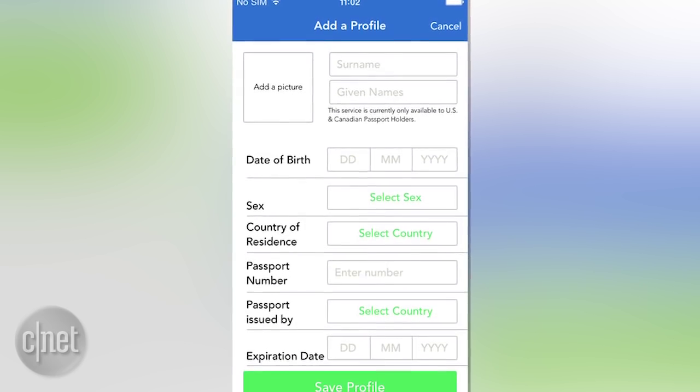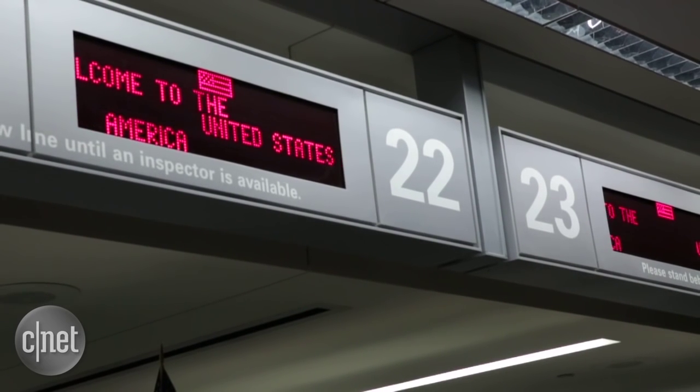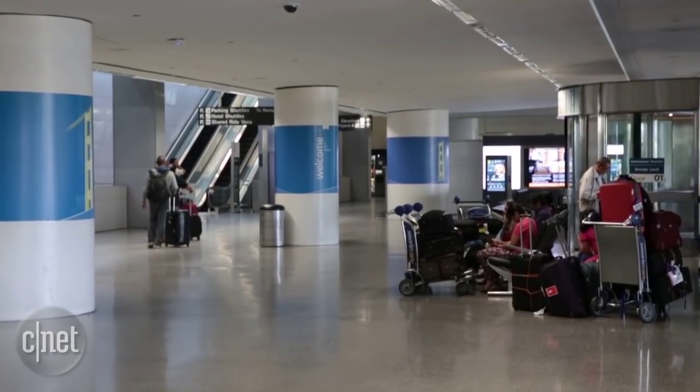The free app lets passengers fill out information on their mobile devices, submit it upon arrival, and head straight to a customs officer, potentially cutting that wait time even more.